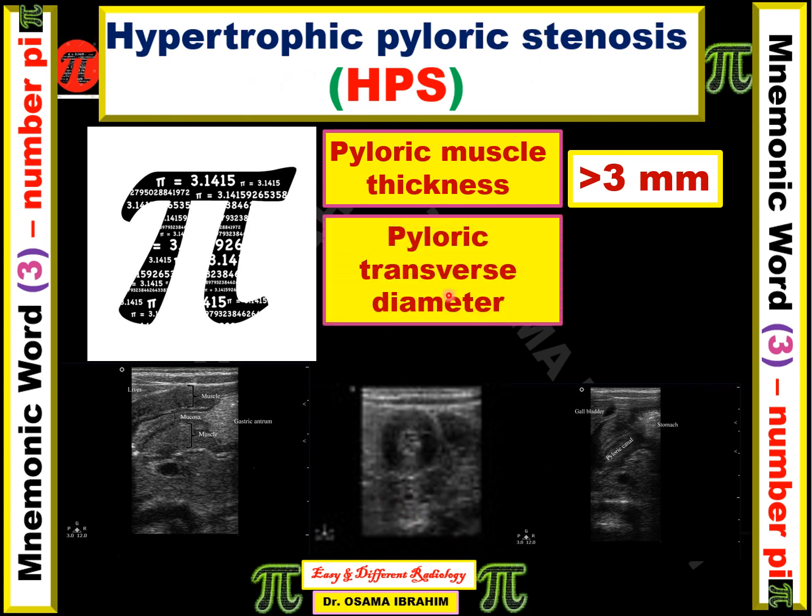The pyloric transverse diameter — all these lengths should be measured and should be more than 14 millimeters.